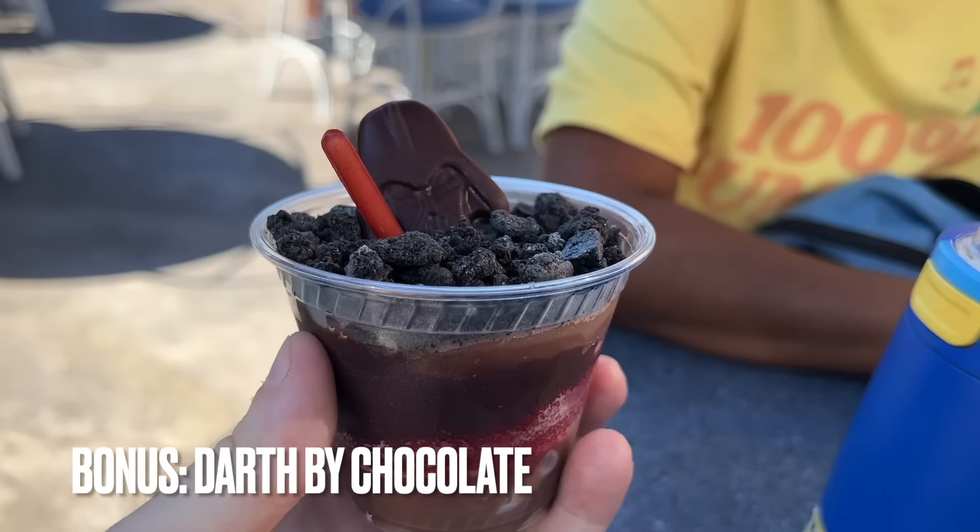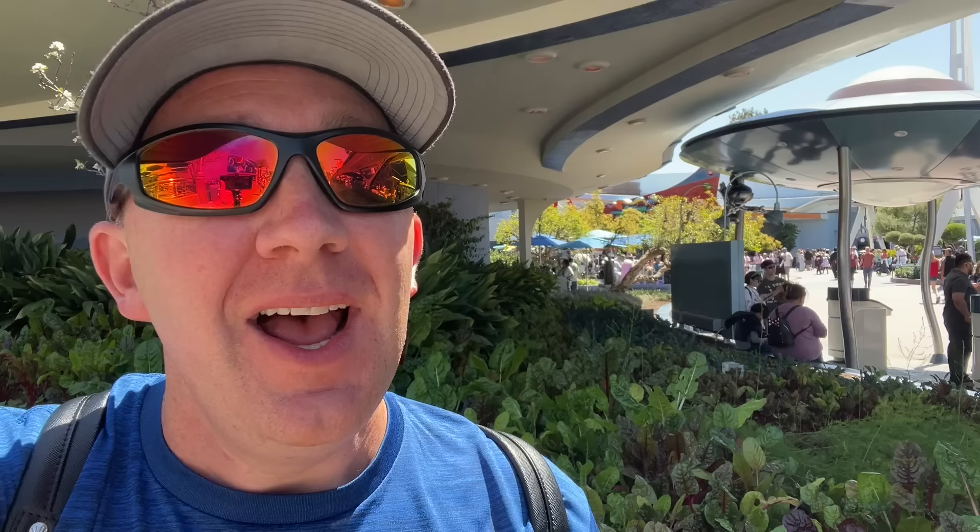We're going to start off our list with a bonus — an item that is sometimes on the menu, sometimes not, not quite seasonal, but still a great option: the Darth by Chocolate. If you ever happen to see it at Galactic Grill, make sure you grab it. The deliciousness — it is so good.